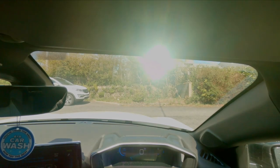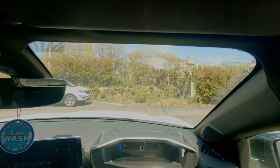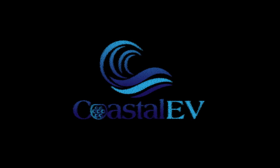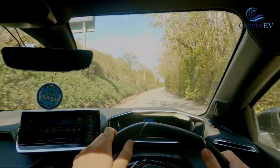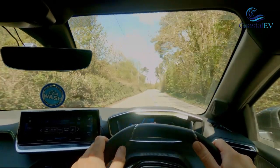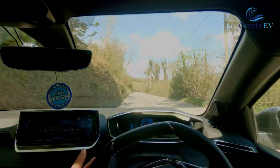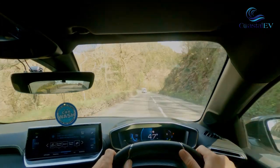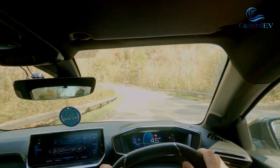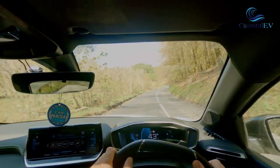I wanted to show you an issue I'm having in my car where I'm getting a lot of glare from the 3D display. Because I use my car for commuting in the morning and evening, at those times of the day it's not a problem. It only seems to be an issue when you have the sun directly above you, so it's during the middle of the day.